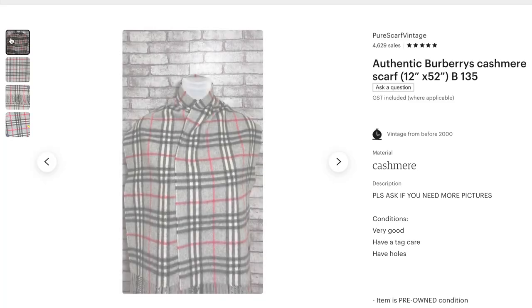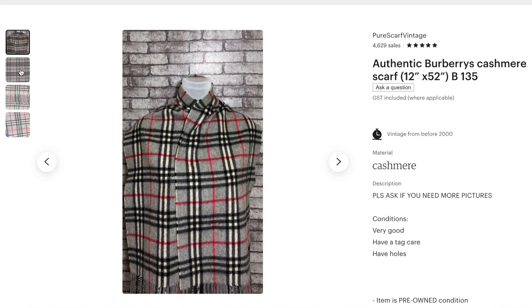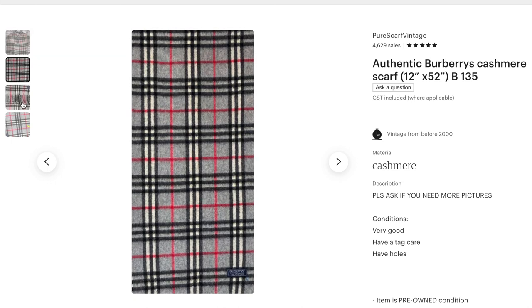Of course, a part of me was also wondering whether these scarves were authentic, given the amazing prices. You know what they say — when something's too good to be true. There was one particular grey one that really got my attention.